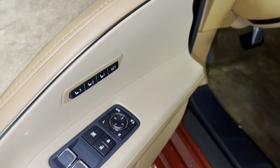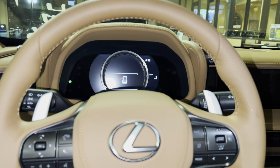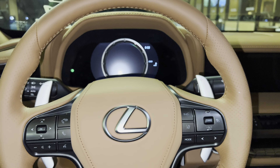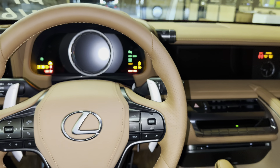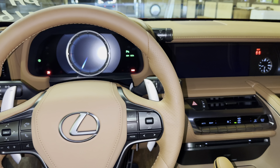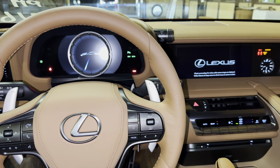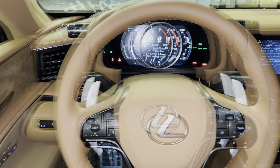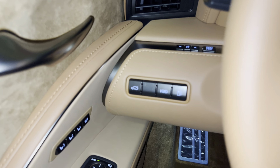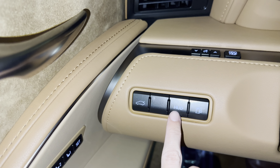The LC features carbon fiber scuff plates, automatic locks, windows, folding mirrors, and three-person memory seating. Let's go ahead and start the vehicle. On the side of the vehicle, we have our trunk release switch and our heads-up display switch.